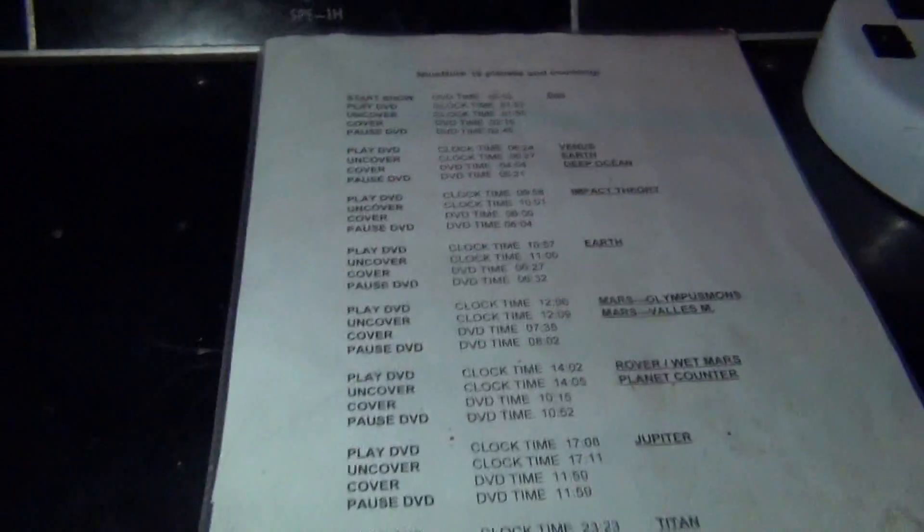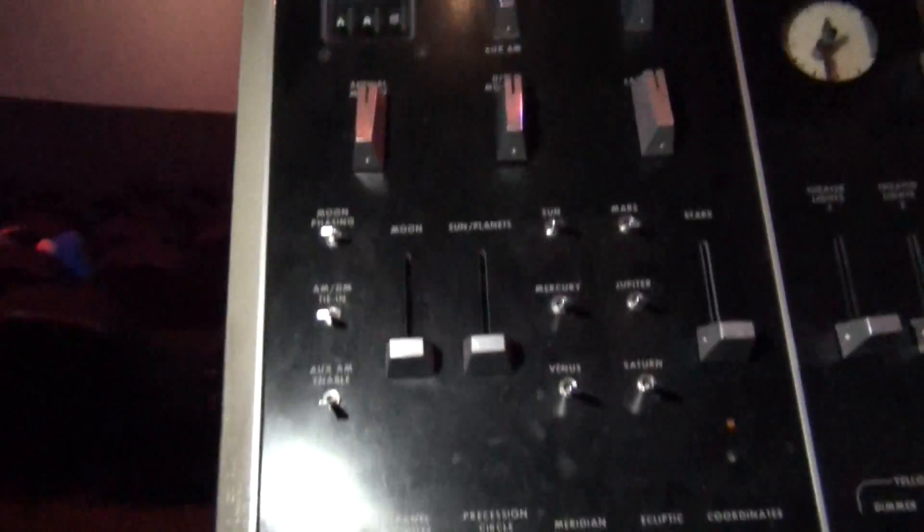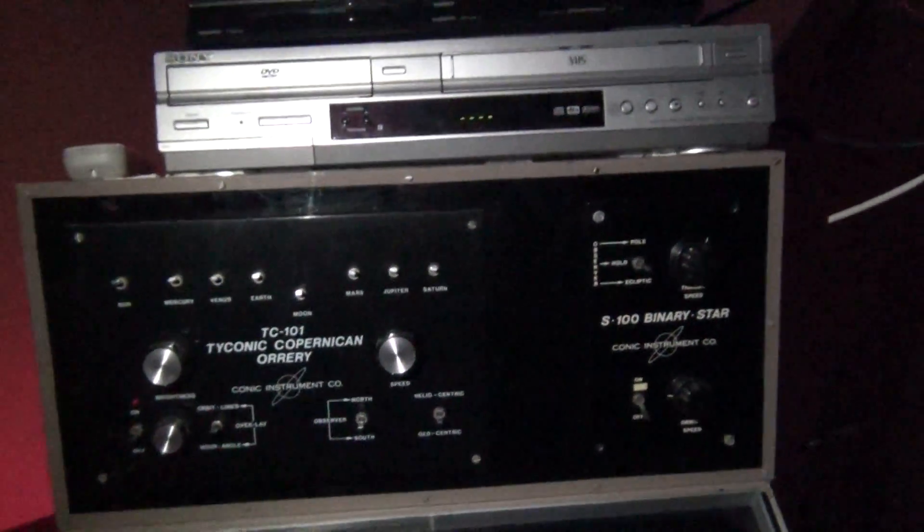Here's the control room. Here is the schedule. Here's the audio. There's space. Binary star — they just have a DirecTV. A bunch of stuff up there.